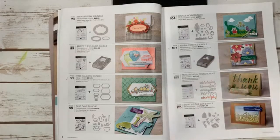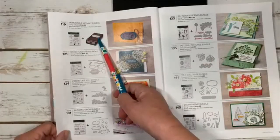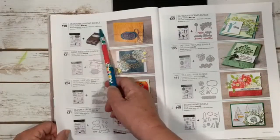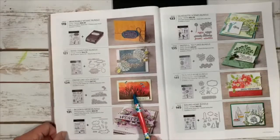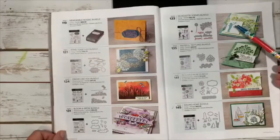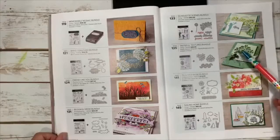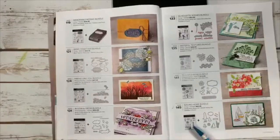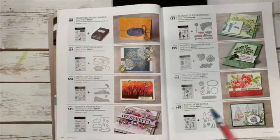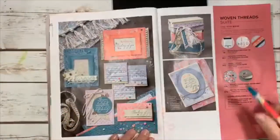I ordered the Floral Essence bundle — beautiful floral with a punch to build your flower. There's also Praiseworthy Prose, Lovely is the Day, Memorable Mosaic — a new punch — Band Together, Friend Like You, Bloom and Grow, Silhouette Scenes, Tasteful Textures, To a Wild Rose, and Sailing Home — that's my other June class. Then we move into suites.